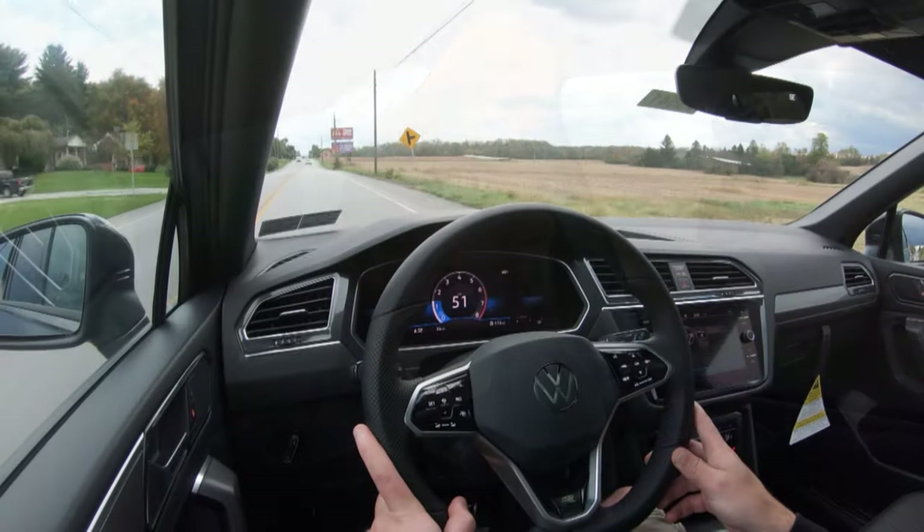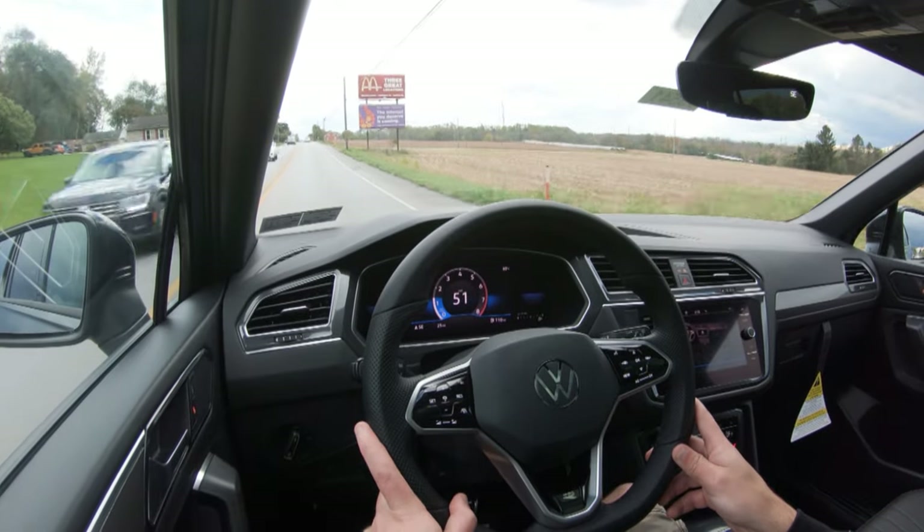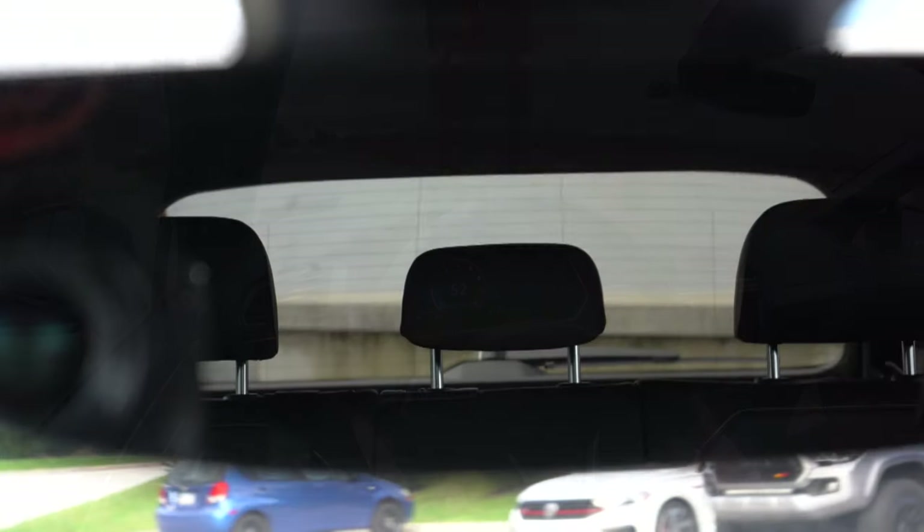Let's touch on cabin noise. Getting up to about 50 miles per hour — it's not bad at all. It's a pretty serene cabin here in the new Tiguan, no issues there.